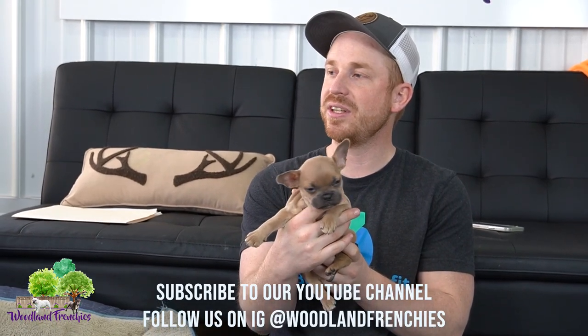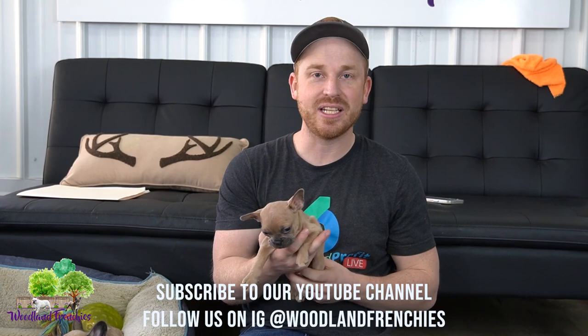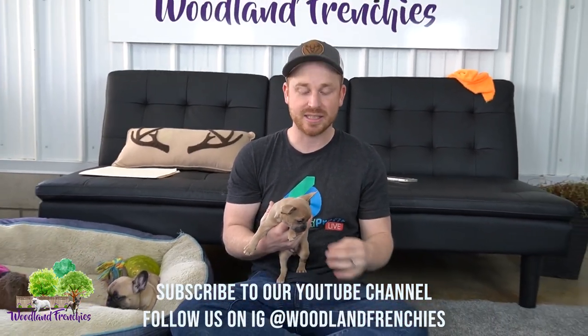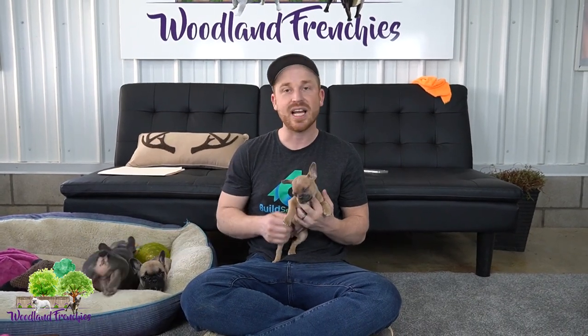So yeah, wanted to quick share this video with you guys and hopefully this helped out with any type of color information you needed. Stay tuned for more information guys and we'll definitely be sure to help. If you are interested in any of our pups, go ahead to WoodlandFrenchies.com and give us a call. Thanks and have a great day.